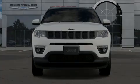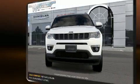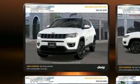Introducing the 2020 Jeep Compass. Under the hood, you'll find a four-cylinder engine with more than 170 horsepower, providing a smooth and predictable driving experience.